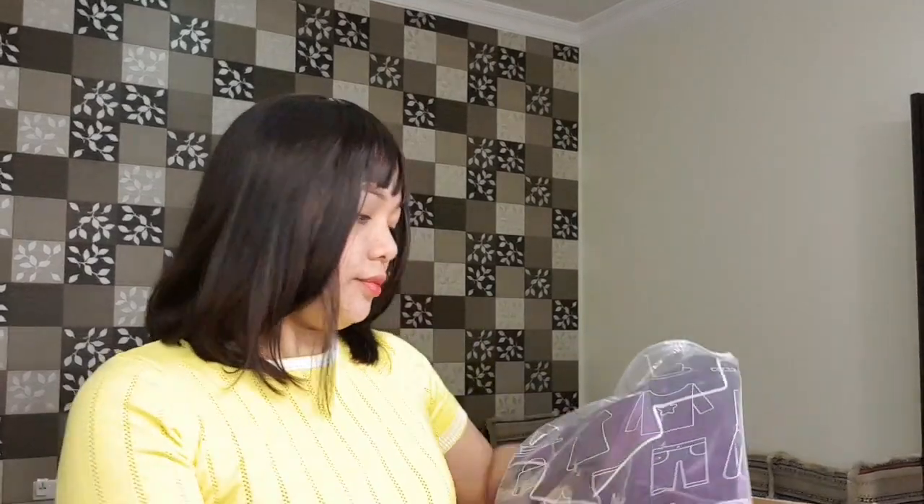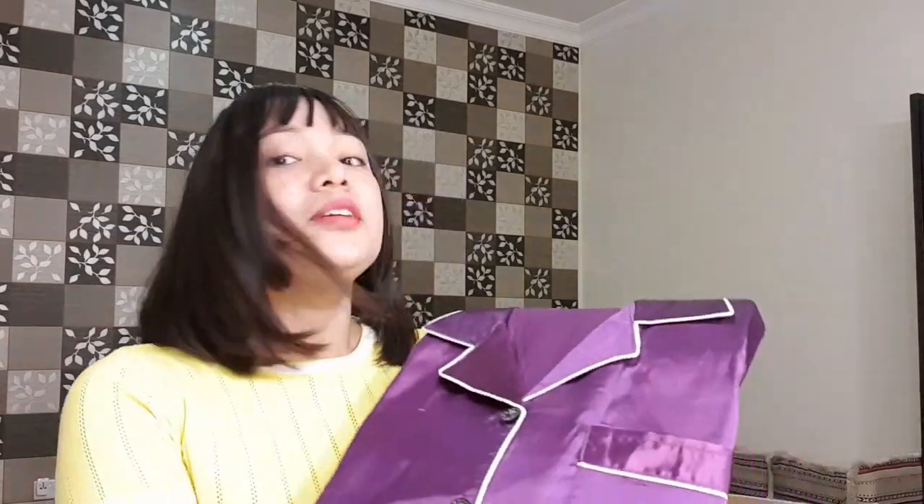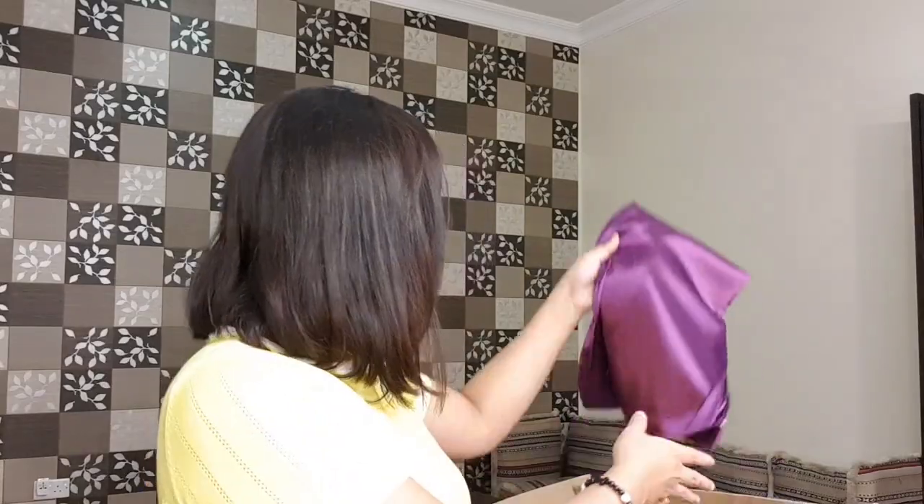This is my pajama. I hope it will fit soon. Oh, so cute — it's my favorite color! This is the pajama.